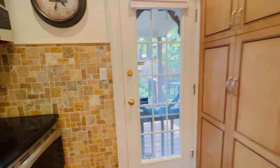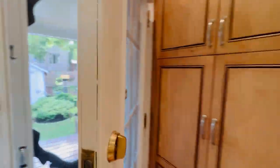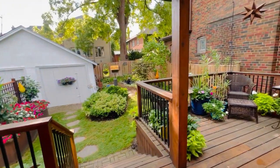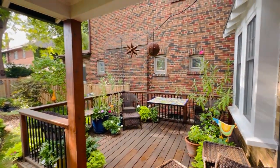You've got a nice built-in desk, lots of cupboard space, and really smart use of space. You walk right out to the backyard. There's a nice pantry there as well.